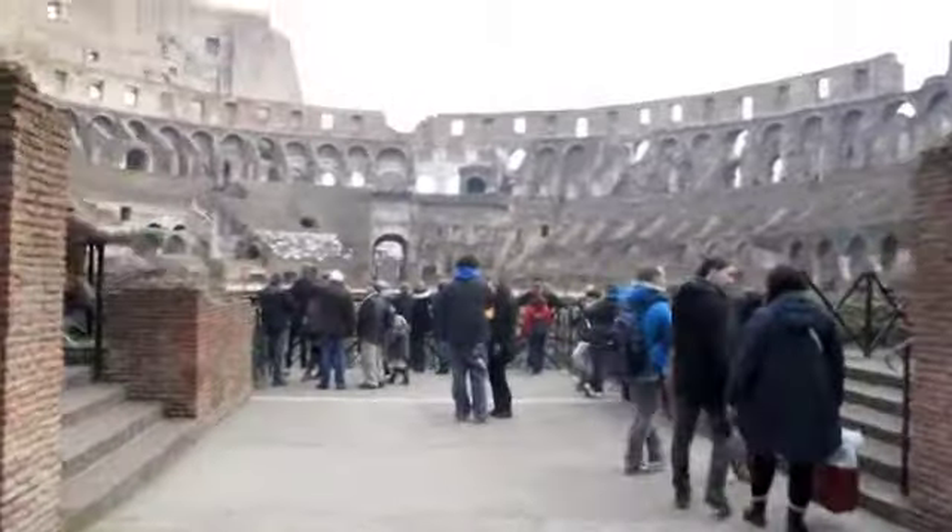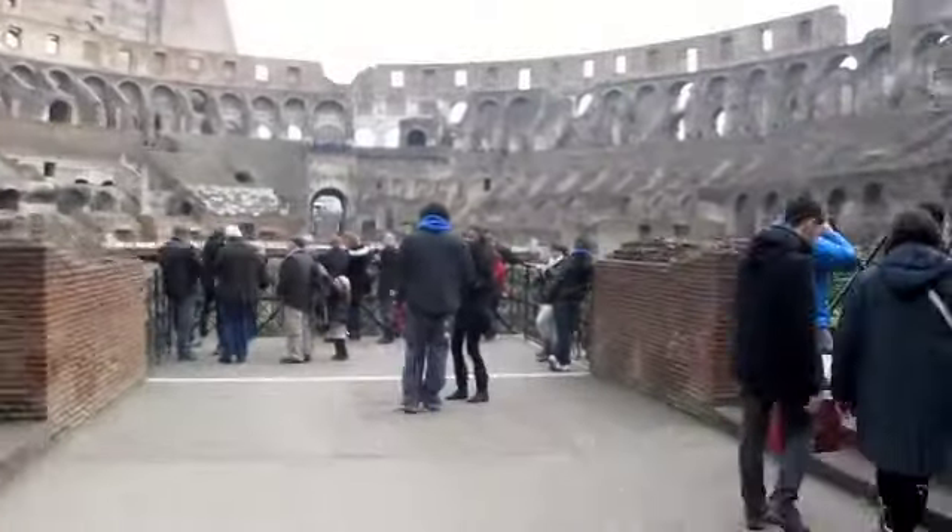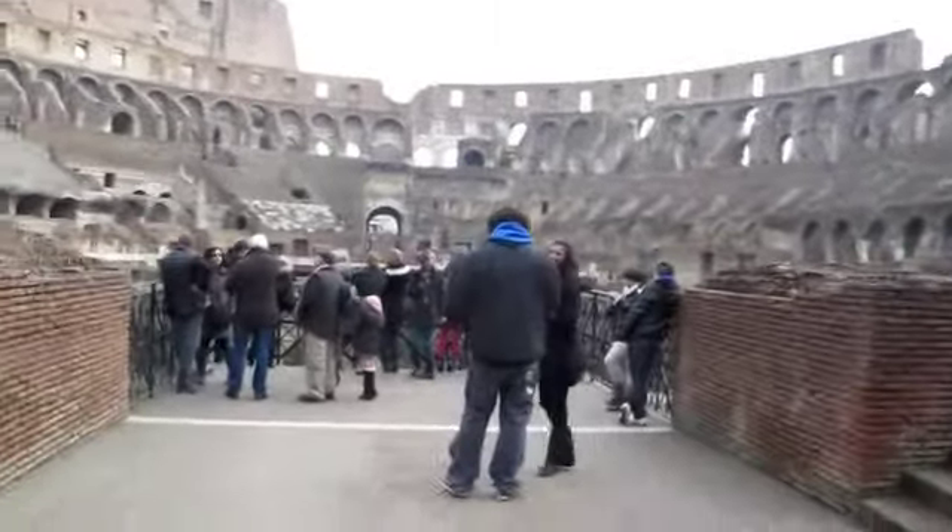This is the entrance of the gladiators. They would come down here and walk into the Colosseum or the amphitheater, hearing the chanting of the crowd.